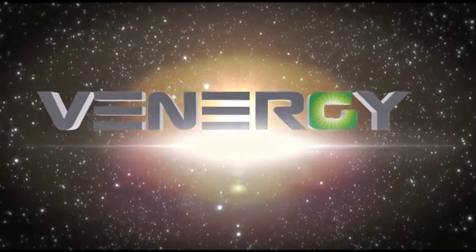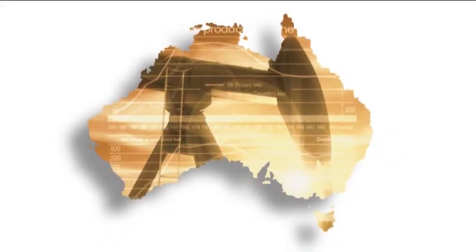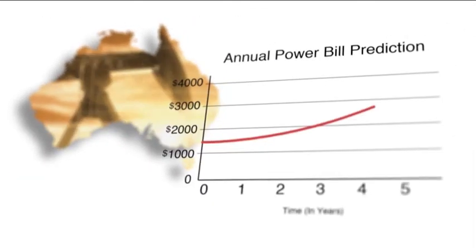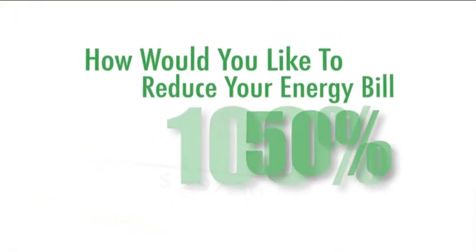Welcome to the world of Venergi solar power energy saving systems. With Australia's energy costs expected to double over the next five years, how would you like to reduce your energy bills by 20, 50, even 100%?